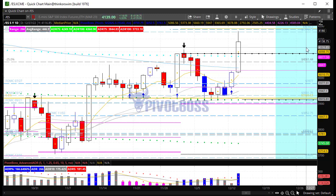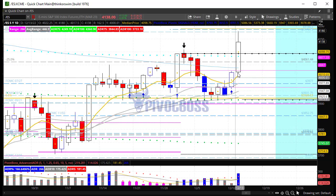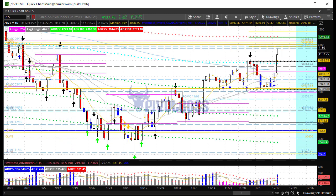CPI data came in two-tenths of a percent lower than expected, cooling off in November, and there's a big push to the upside to begin the session. Heading into the RTH session right now, we see new highs and kind of an expanding range that has developed here at these highs.